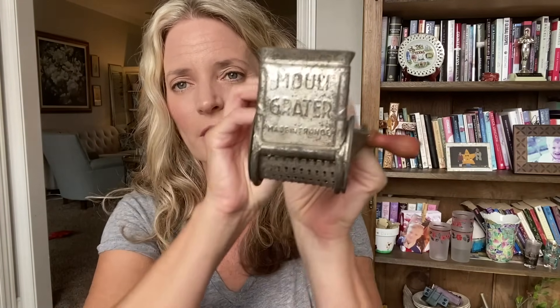From that same sale, I grabbed this old cheese grater. Take a look at that - it is the Mouli, M-O-U-L-I, grater, made in France. You put your parmesan cheese down there and you grate it. It was $2.50. I've been able to sell cool old primitive kitchen utensils, so I thought this one was a great find.